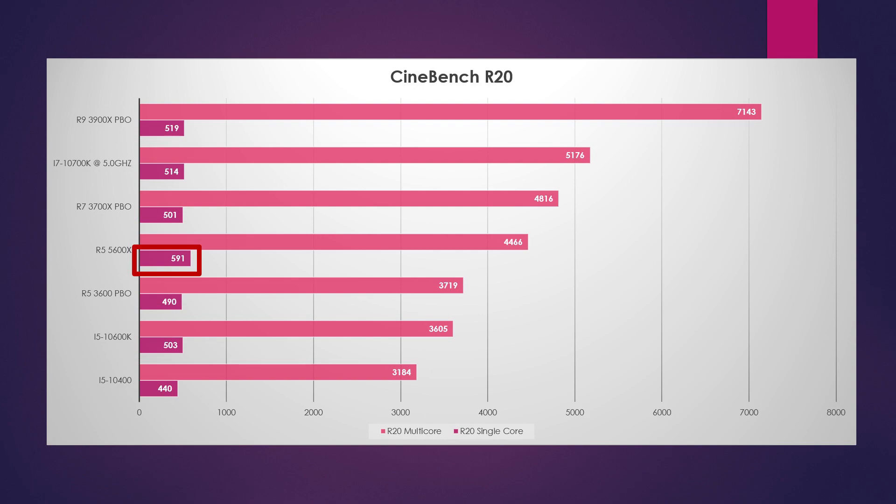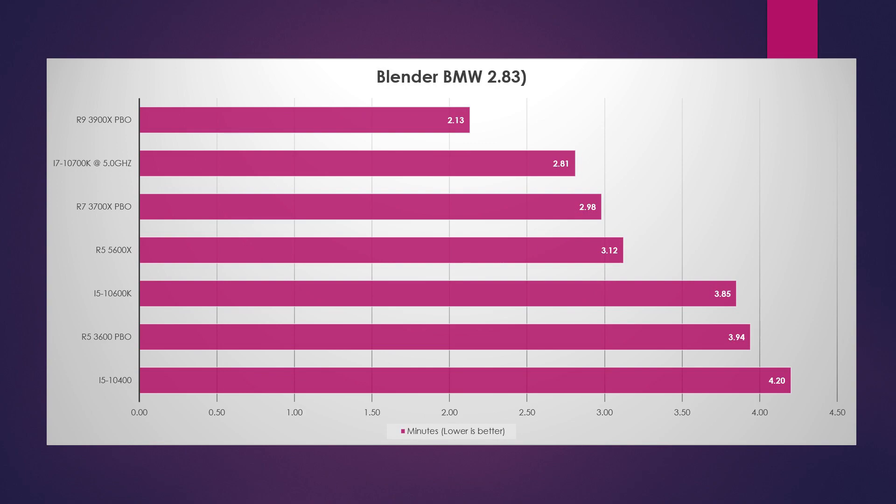Going from generation 1 to 2, then 2 to 3, and now 3 to 4 — that increase is huge. We're 400 points away from a CPU that has literally 33% more cores and processing threads. Looking at Blender BMW, we saw a very nice improvement from just under 4 minutes to just over 4 minutes. We are right on the doorstep of Ryzen 3000 series 8-core processors and well ahead of the 10600K. The 5600X absolutely puts that chip to rest in productivity.